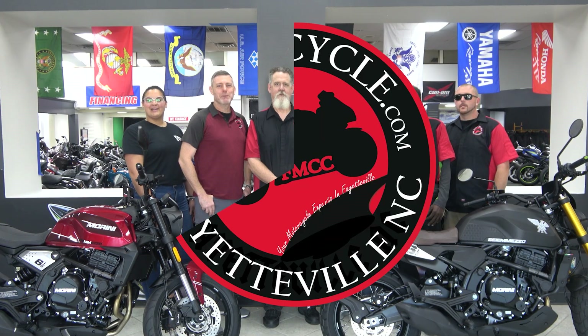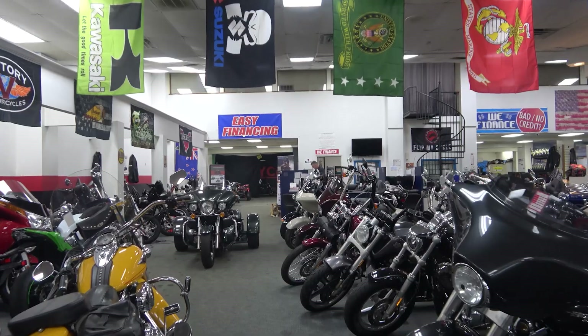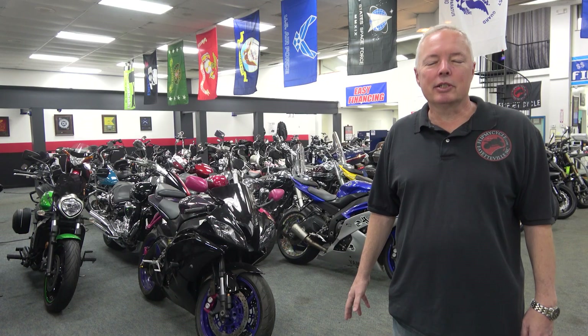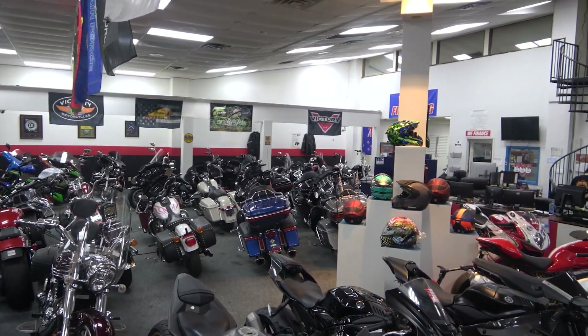Welcome to Flip My Cycle. Flip My Cycle is veteran owned, local, and has been in the community for over 10 years. We have over 300 bikes in stock, new and pre-owned, to include Yamaha, Harley-Davidson, and Suzuki.